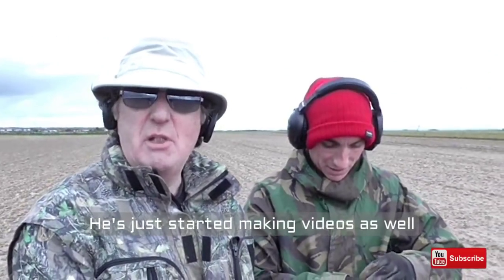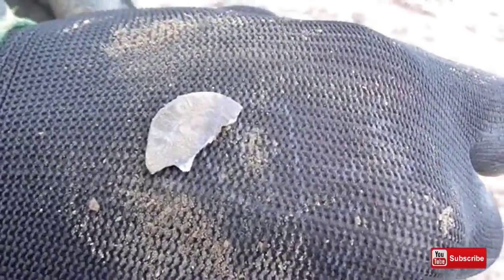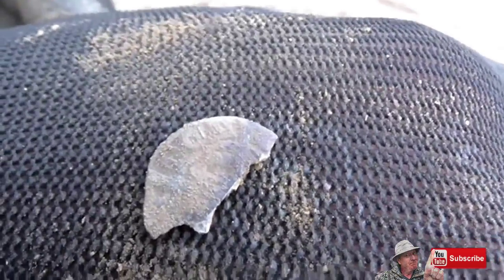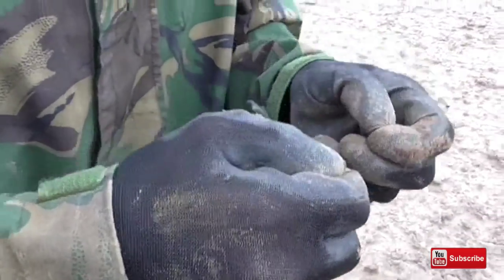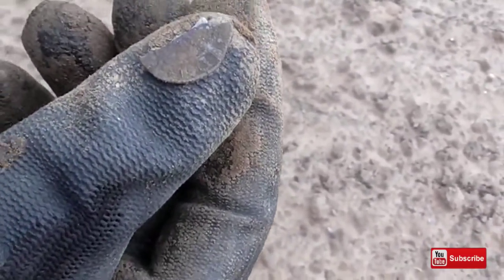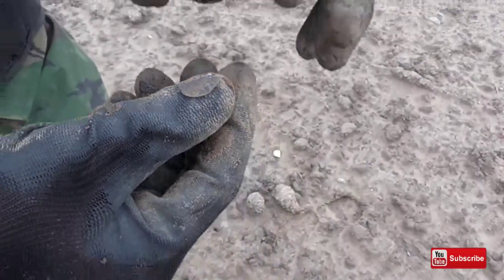This is Toby. He's new to making videos and has only got a couple of pennies so far. He just found a broken hammered coin — it looks like a nice hammered but his old eyes can't see much on it. It shows a long cross with pellets, which would suggest it's an Edward. You can see D-O-N on the side — London. Definitely an Edward. That's the first hammered of the day.